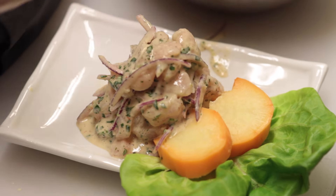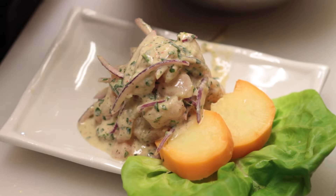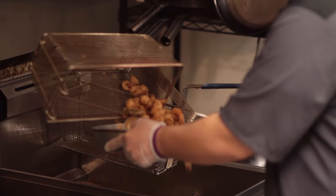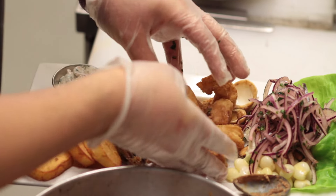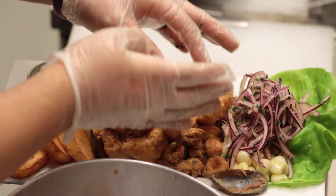One of my favorite dishes here that I like to cook is jalea mixta. It's a seafood mix dish that we replicated here to our own taste. It's very delicious and it's actually one of our top sellers.